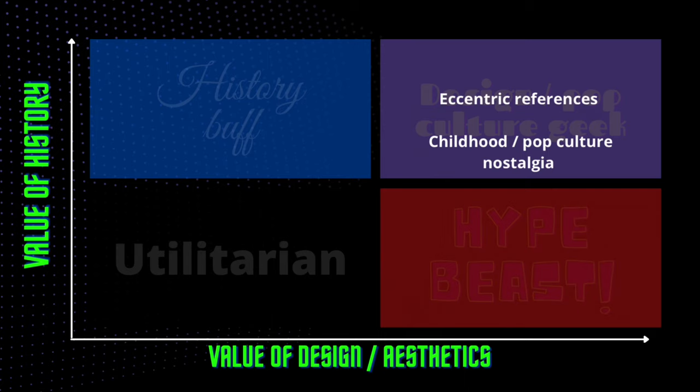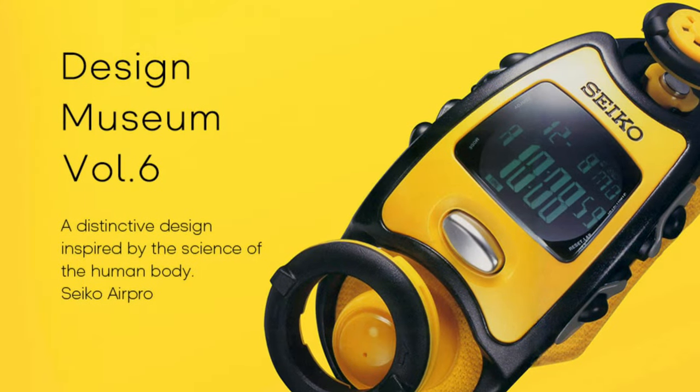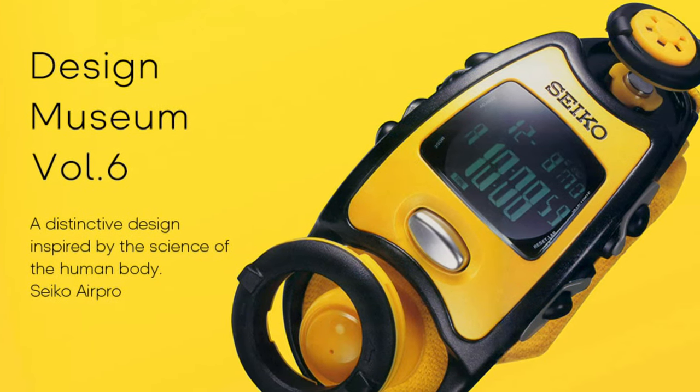I thought it might be nice to double-click into these clusters, because for those outside looking into the hobby it can give you a hook for why people get sucked into collecting watches. For those inside, it's useful to position yourself. For the design or pop culture geek, a couple of different clusters are those that like very eccentric references from a design perspective, and those driven by childhood or pop culture nostalgia.